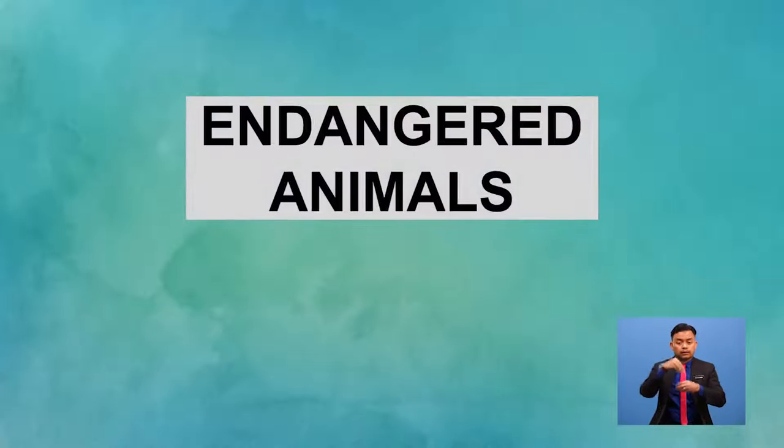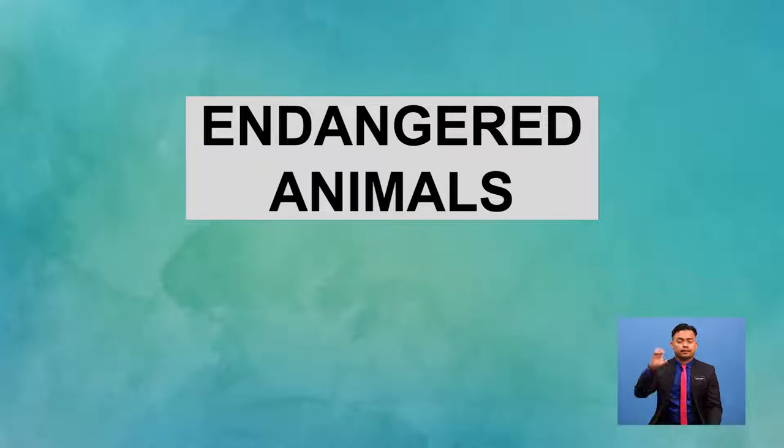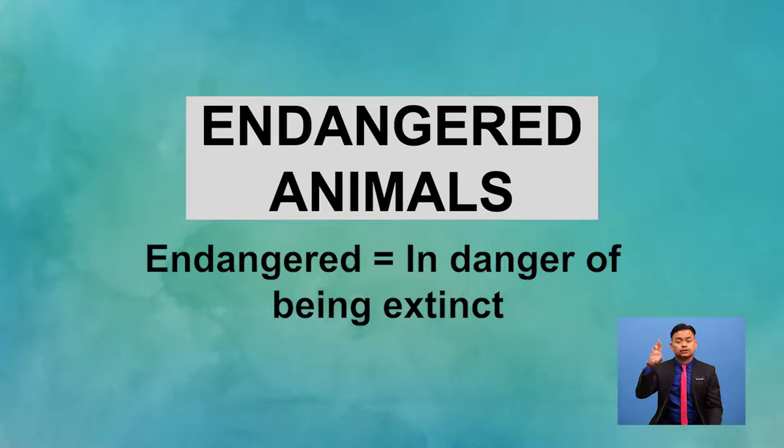I feel sad too. There used to be many Sumatran tigers roaming around in their natural habitat. But now, we can be considered lucky if we can see one in a zoo. There are many other animals that are classified as endangered species. Endangered animals are animals that are facing the threat of becoming extinct — their population has dipped significantly, and there is only a small number of them left in the world. Endangered.